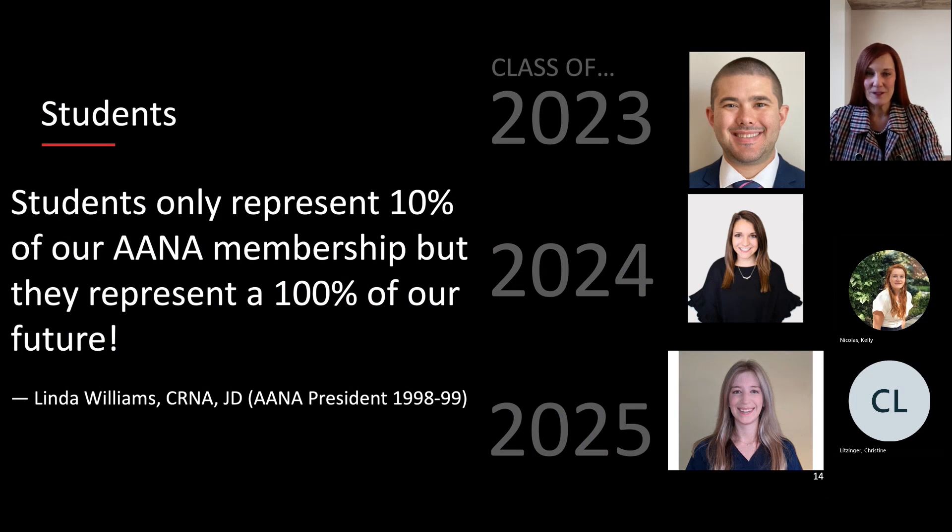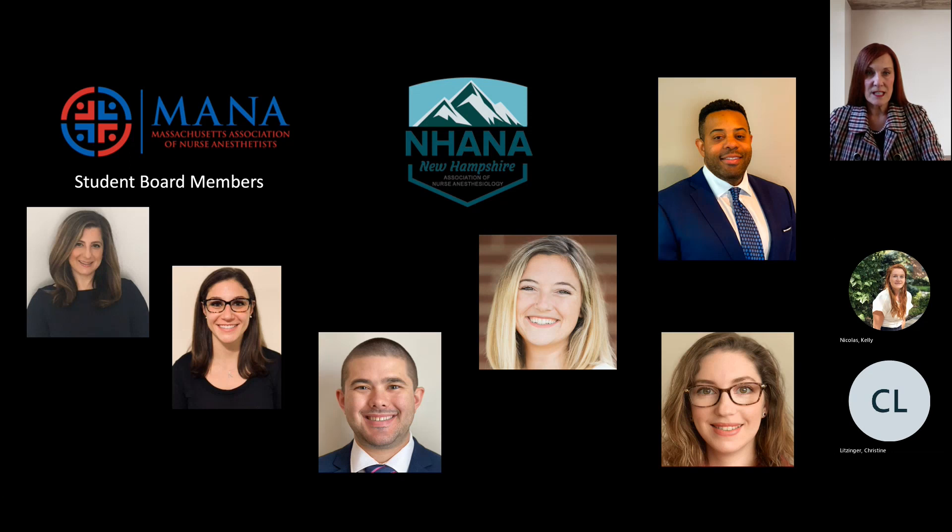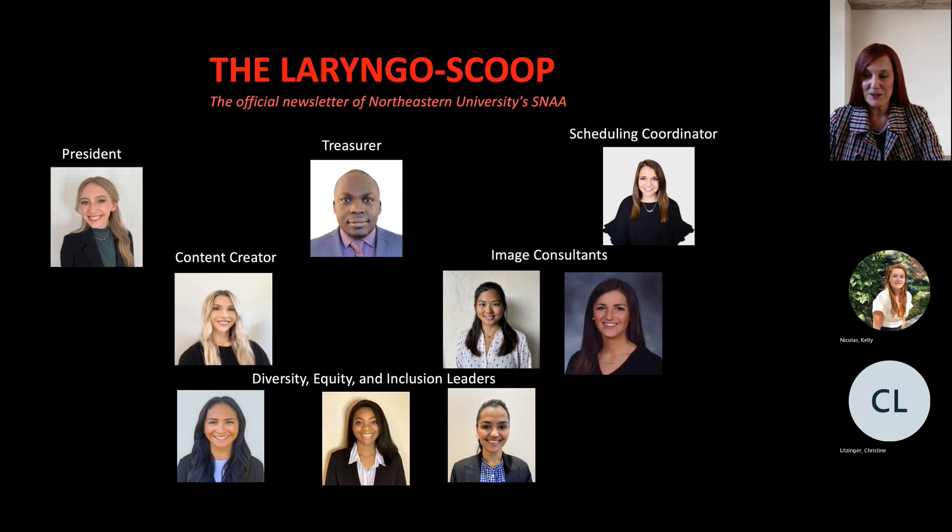As Linda Williams once said, 'Students only represent 10% of our AANA membership, but they represent 100% of our future.' Here we have our class representatives for the classes of 2023, 2024, and 2025. Our students are very involved — pictured here are board members on the Massachusetts Association of Nurse Anesthetists and the New Hampshire Association of Nurse Anesthetists. Several of our faculty are on the MANA board, and staying involved with your association is very important. We are also very proud of our Student Nurse Anesthetists Association, which passes leadership to each incoming class and publishes an official newsletter called the Laryngoscope, keeping students, faculty, and Northeastern University up to date.